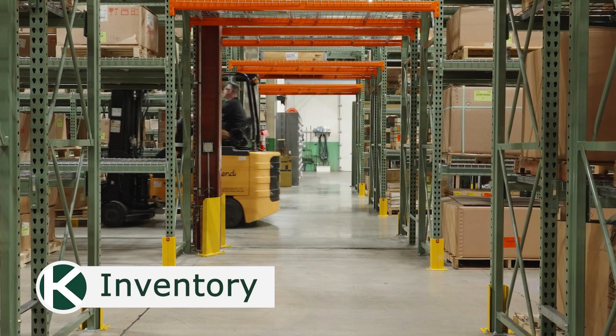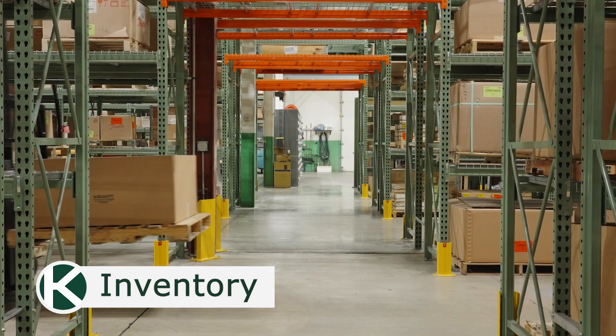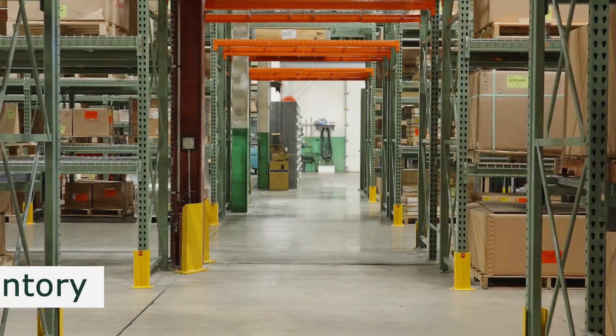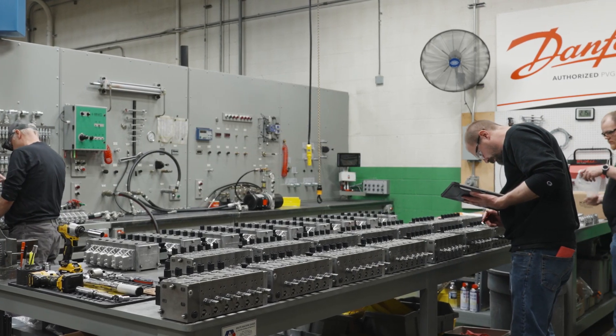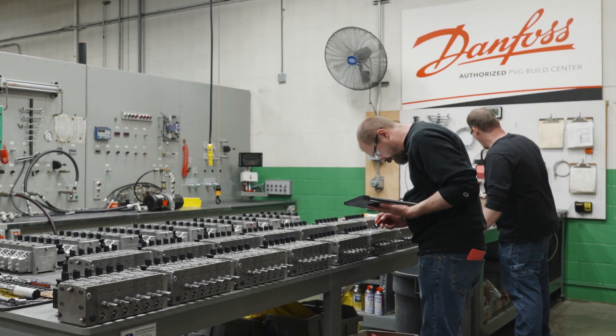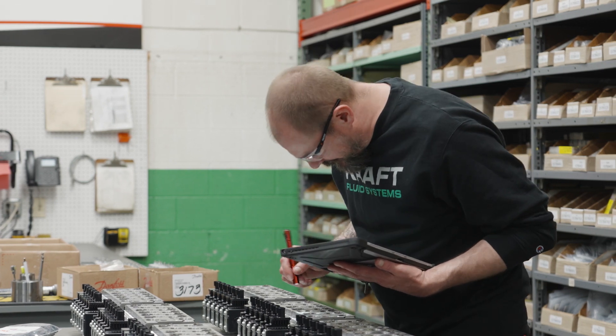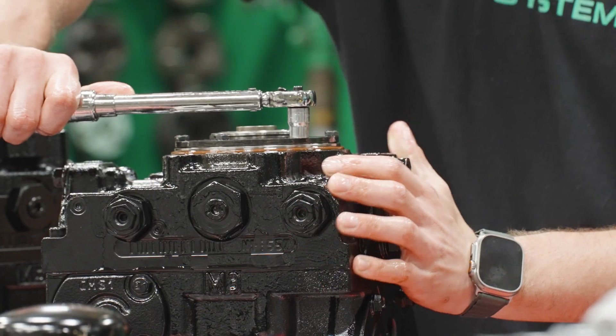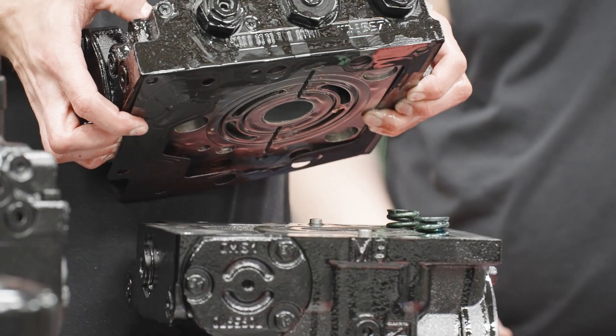As part of the Premier Partner Program, Kraft regularly demonstrates that investments in inventory are made to support customers' requirements as well as unplanned demand. Kraft's multi-million dollar inventory of Danfoss parts includes components and base models to support our build centers and dedicated reserve inventory to support our customer-specific stocking plans.